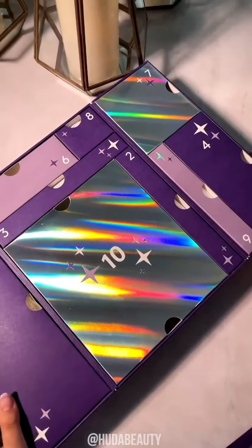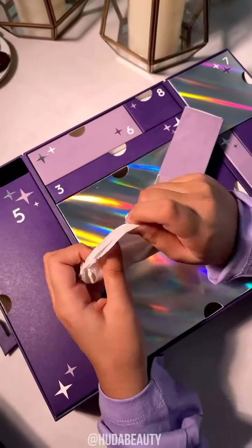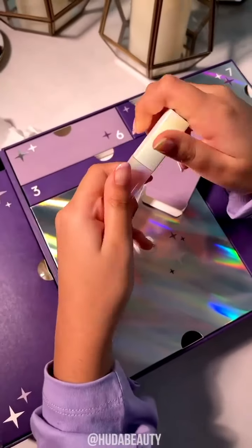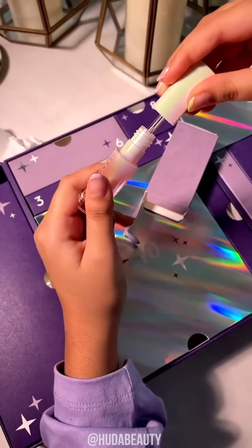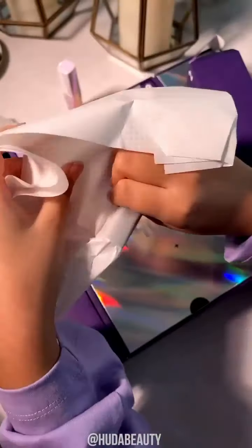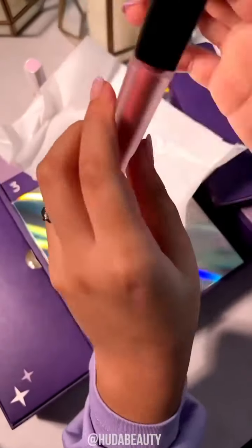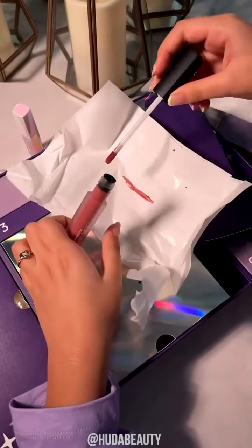This is inside. First of all, we have this one amazing lip balm, if you can see. Now we're going to number 2. We have a really nice lipstick. I'm going to get the paper. If you can see, it's a really nice shade.